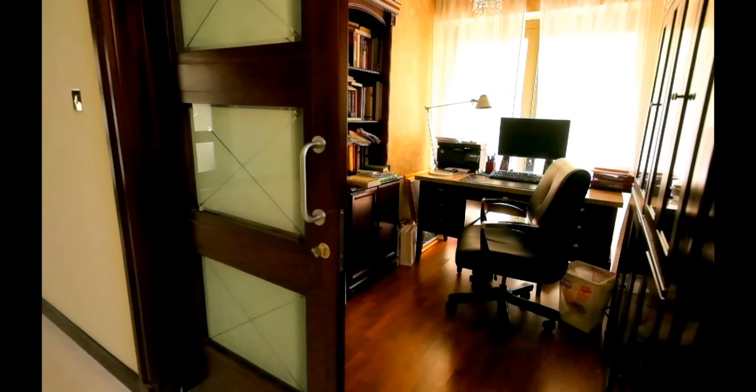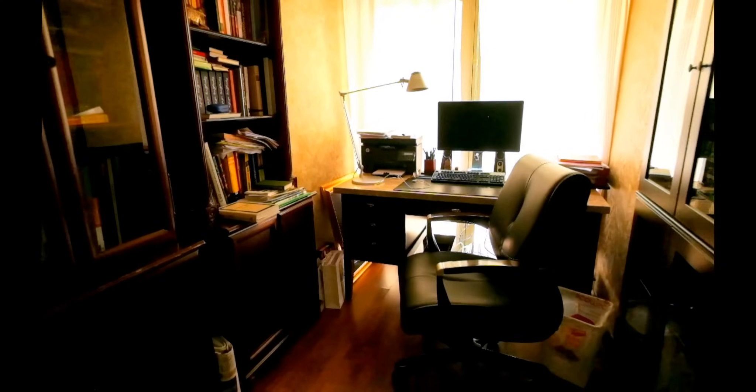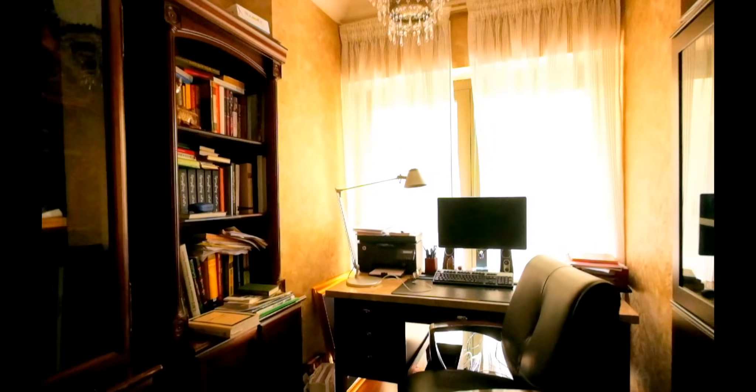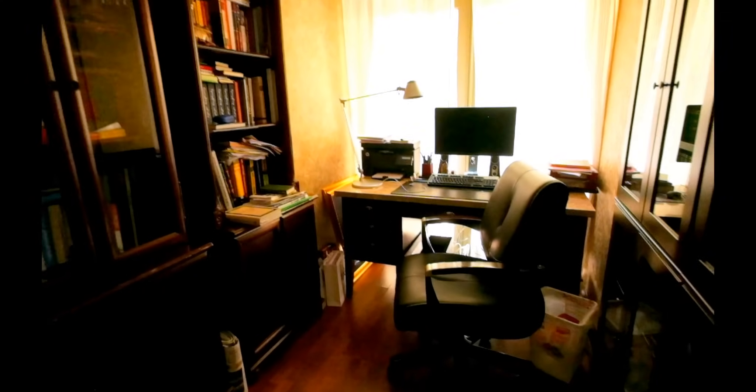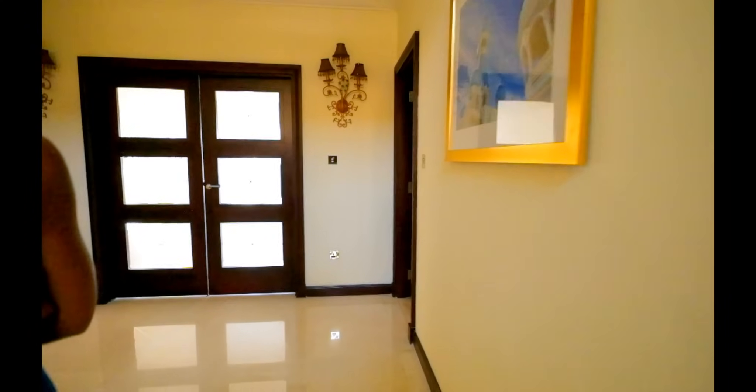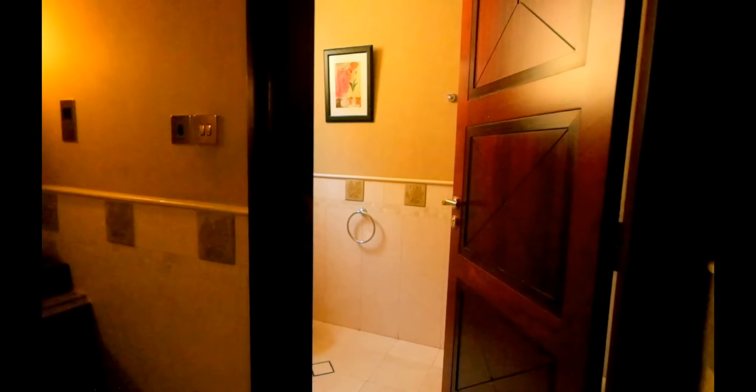This is the study. As you can see, it has bookcases on either side, a table, computer, etc. And then we have this bathroom — it's a separate doorway into the WC and the sink is outside.